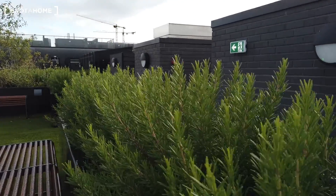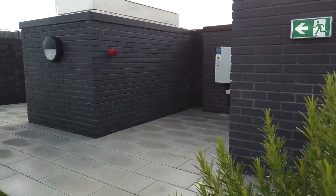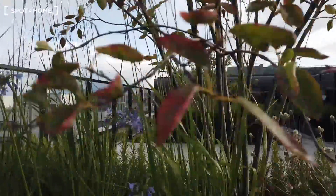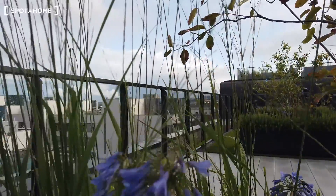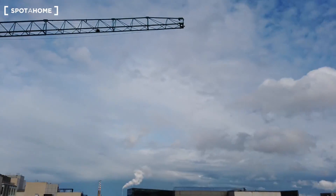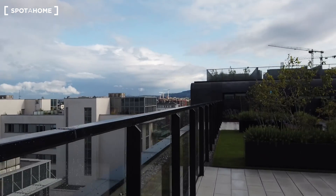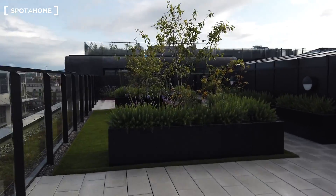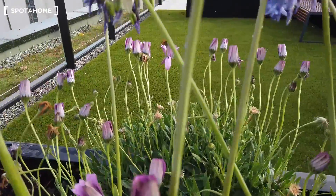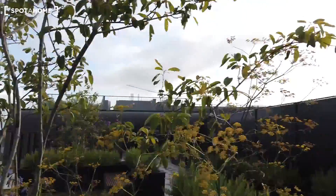I forgot to mention — everyone who lives in the apartment block has access to a beautiful roof garden. It's pretty cool, especially after a rainy day, with plenty of flowers and herbs. It's on the seventh floor and offers an interesting view of Dublin.